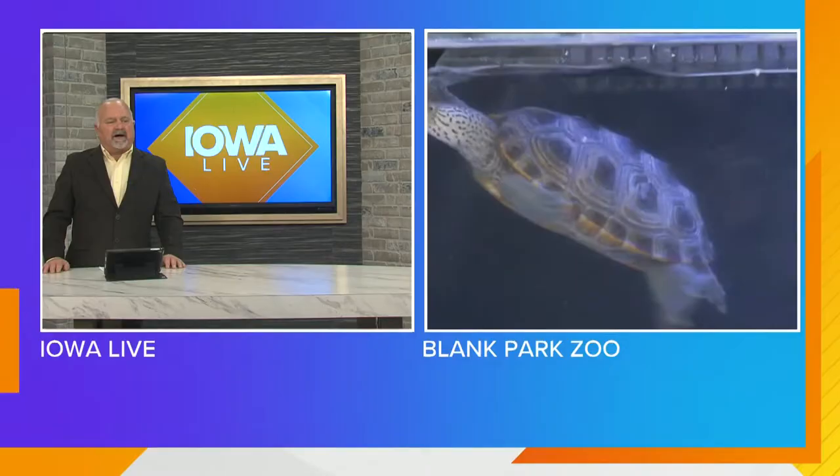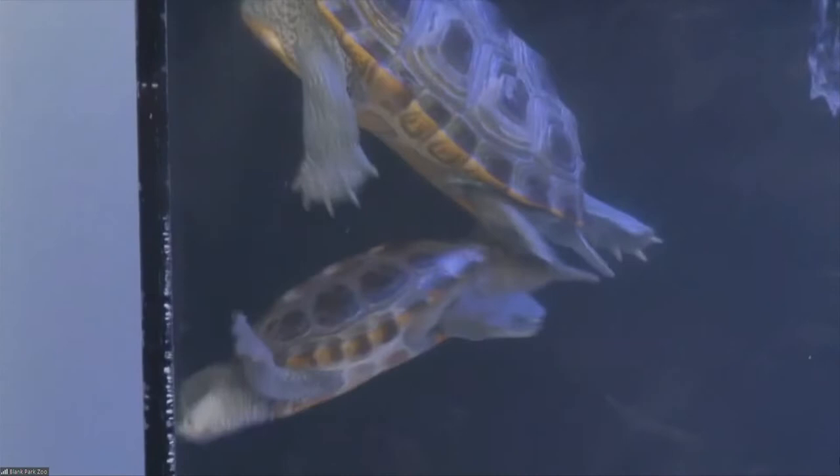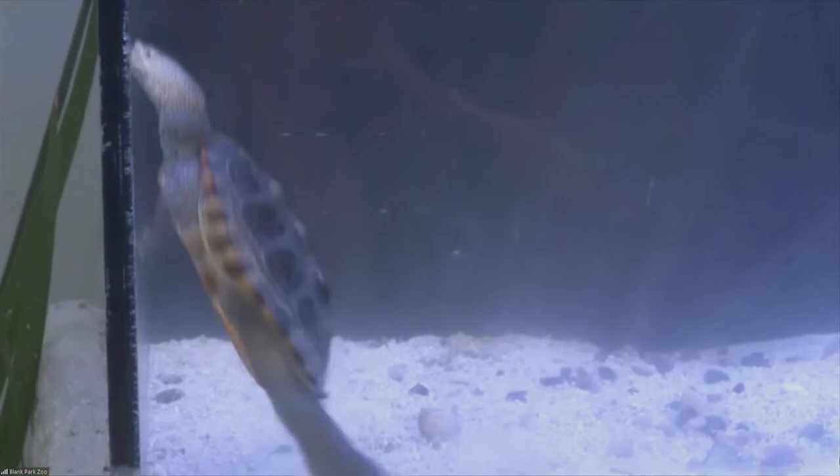It looks like you have several of them in the enclosure there, in that tank. How many do you have? We have nine total, a mix of males and females. It's really cool — you can definitely tell them apart. The females are going to be much larger, about 11 inches, whereas the males are going to be much smaller.